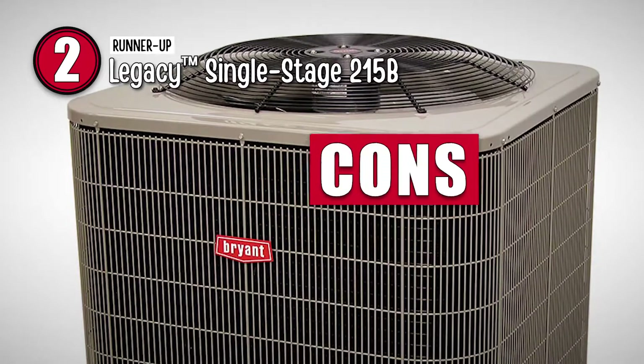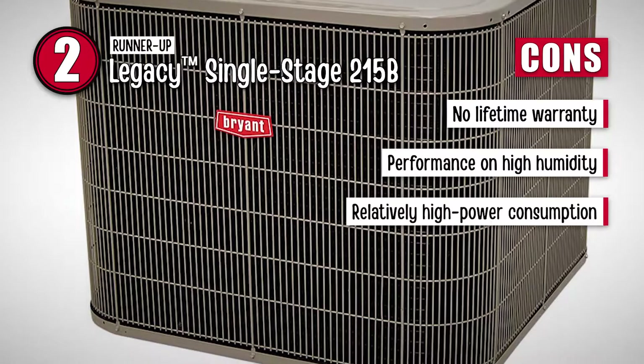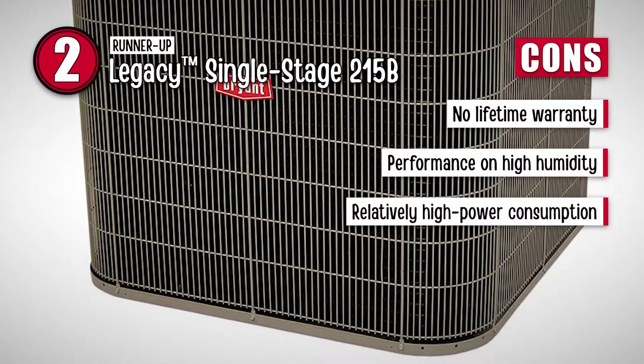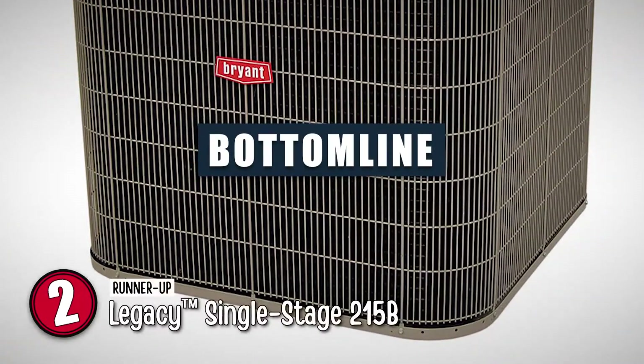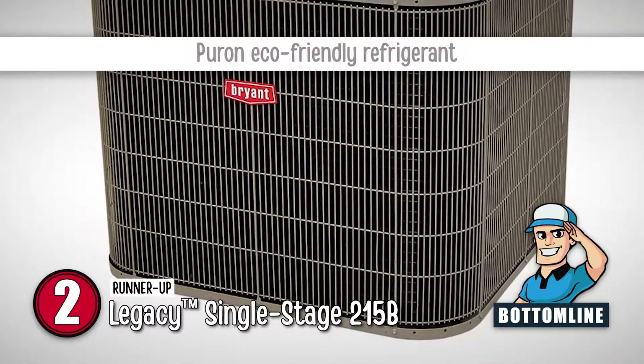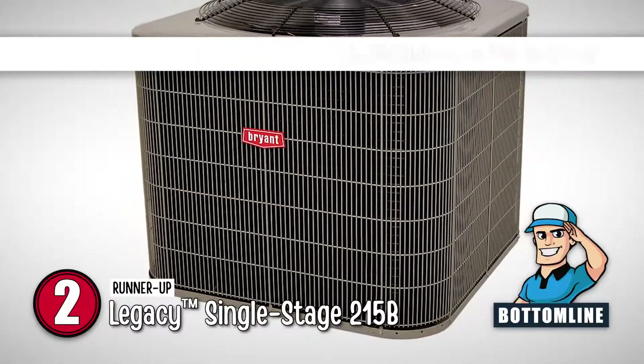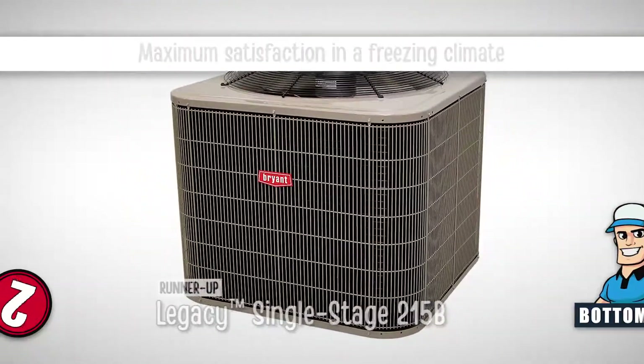However, it does not offer a lifetime warranty, it does not perform efficiently in high humidity, and there were several reports of relatively high power consumption. The bottom line is, the Puron eco-friendly refrigerant delivers a high performance level, it operates with audio output as low as 69 decibels, and it promises maximum satisfaction in a freezing climate.